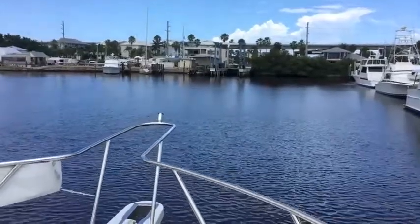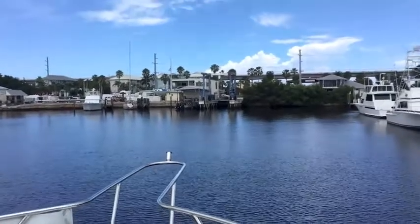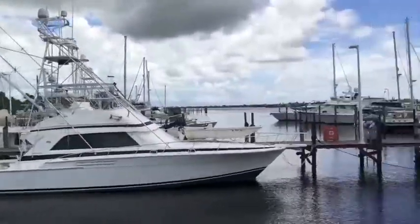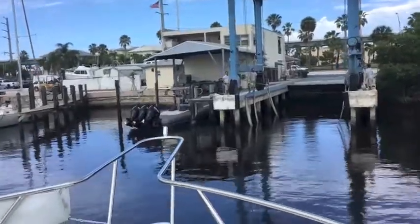We are headed towards the Apex yard. It's a small yard, one lift, with room for a couple of boats. But they know this boat — we've hauled it here before. We've got a late start and the tide is low, so let's hope they're able to pull us out of the water.